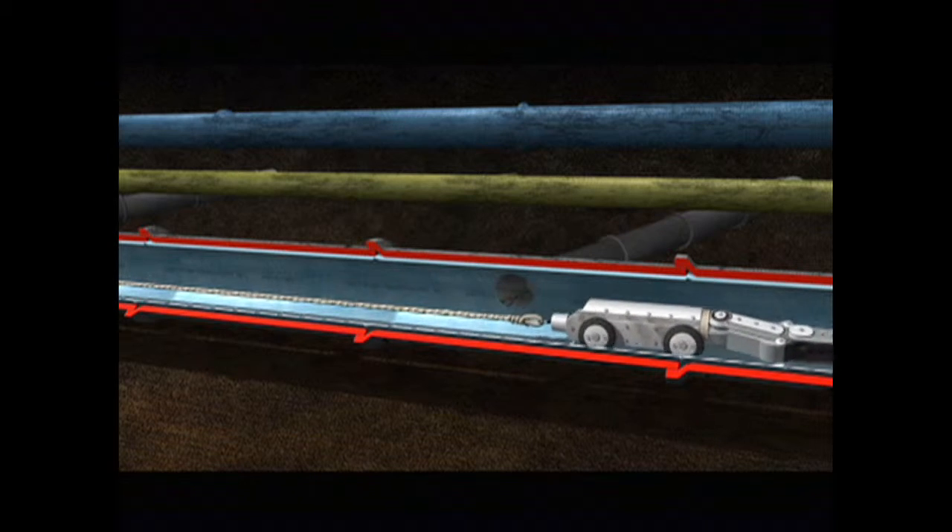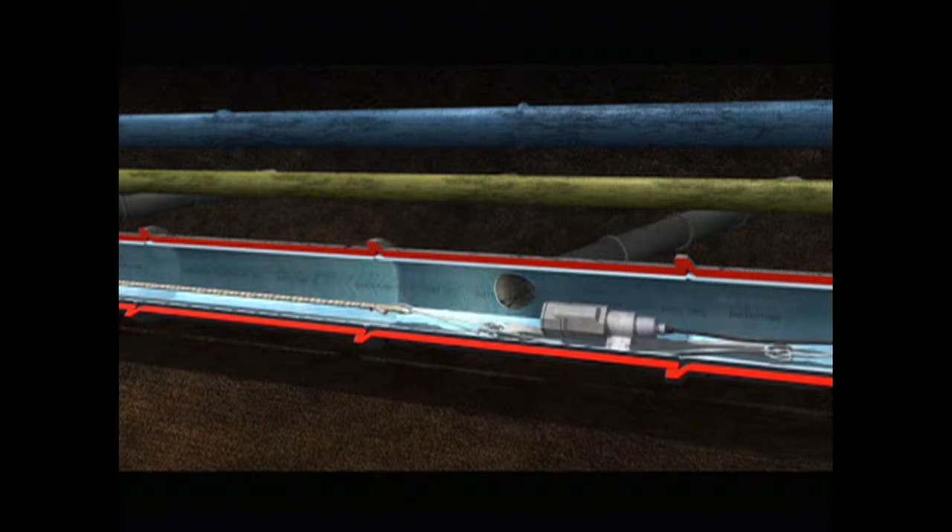Finally, the rehabilitated pipe is fully inspected by closed-circuit TV.